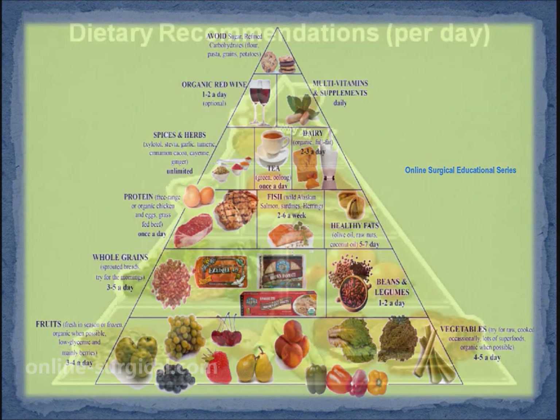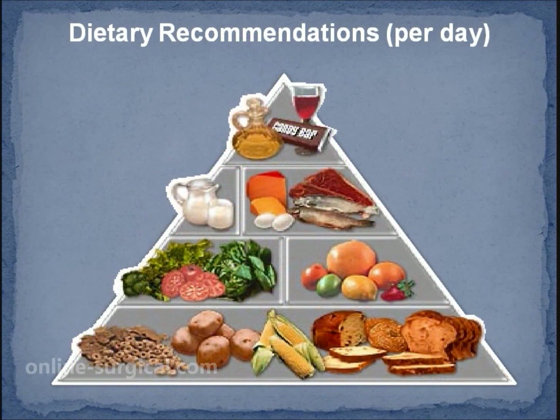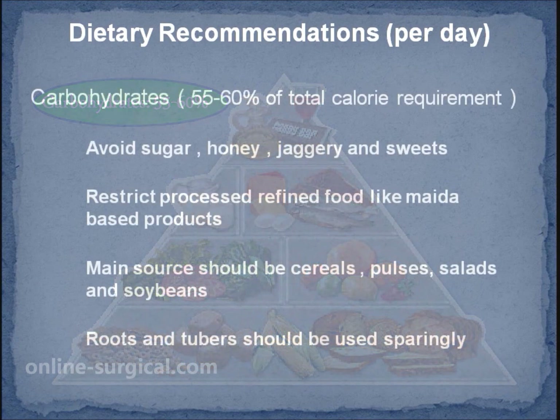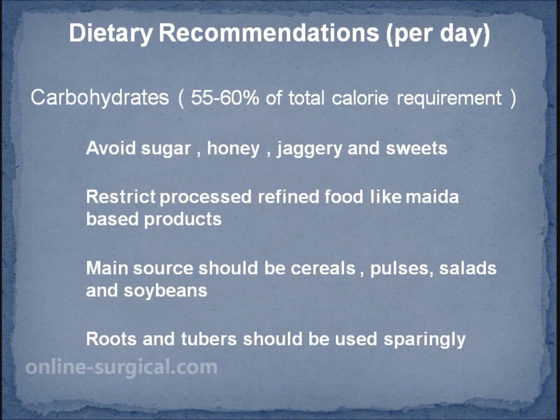Carbohydrates should contribute 55 to 60 percent of total calorie requirement for the day. The main sources should be cereals, pulses, sprouts, salads and soybeans. At least five servings of fruit and vegetables per day are recommended, and roots and tubers should be used sparingly.